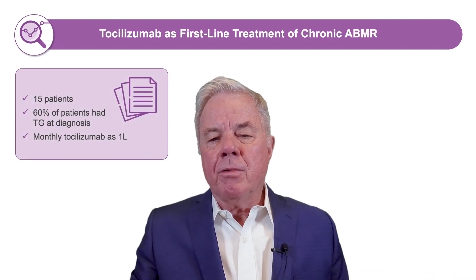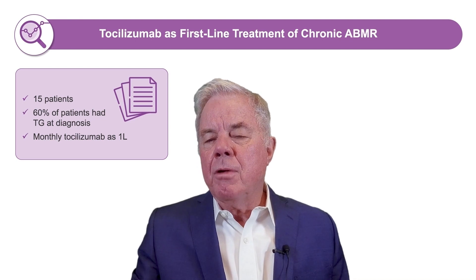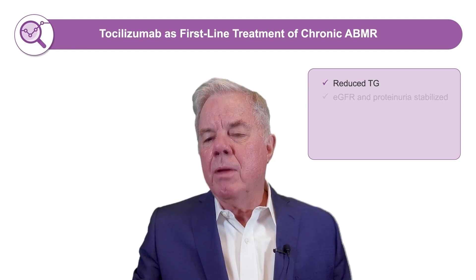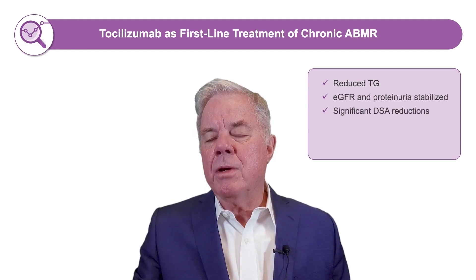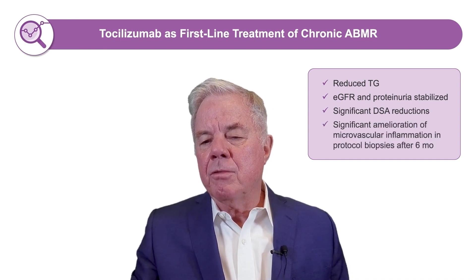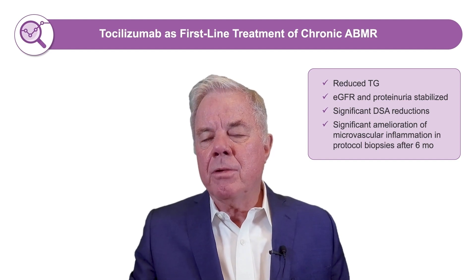A paper on tocilizumab by Labaca et al. from Italy showed similar findings to what we had previously described. Patients had reduced transplant glomerulopathy, GFR was stabilized, there were significant reductions in DSA, and protocol biopsies after six months showed significant amelioration of microvascular inflammation.